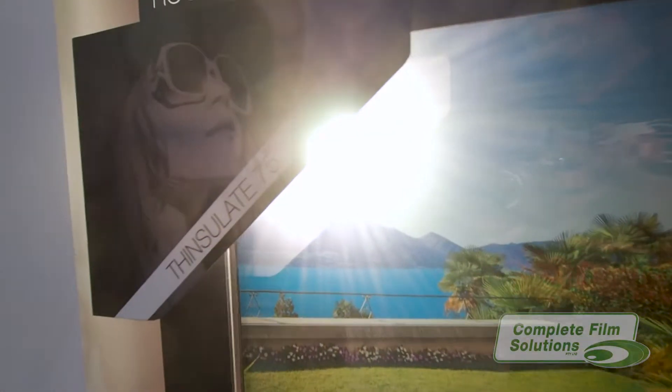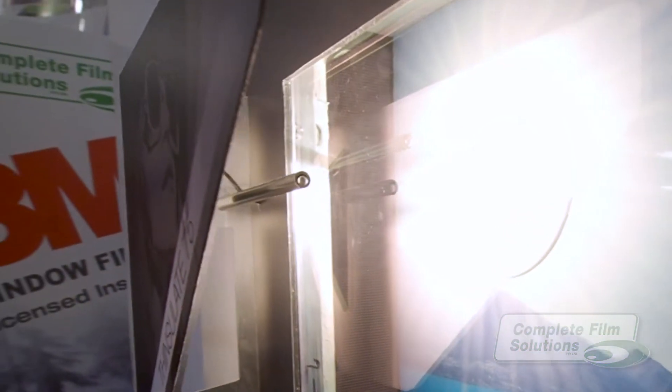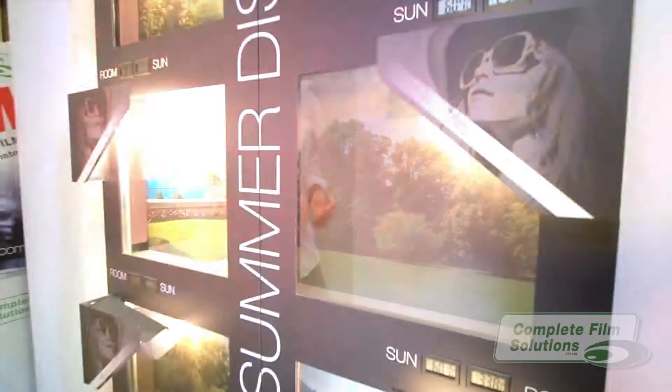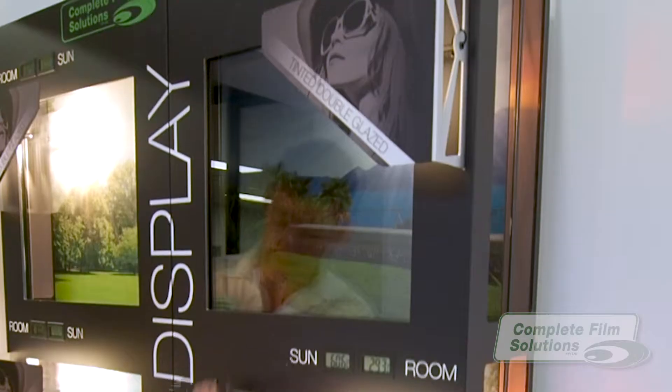We've put heat sensors inside and outside of each window to measure the amount of heat that's been transmitted through the glass. And the numbers are in. Stopping 28% more heat, Thinsulate 75 and 40 leave all the competitors far behind, even the double glazing.